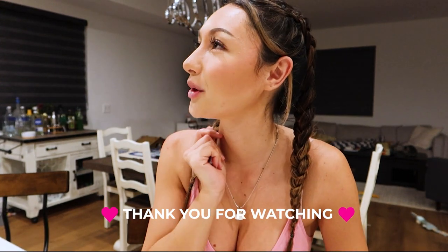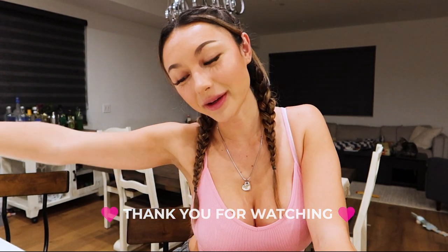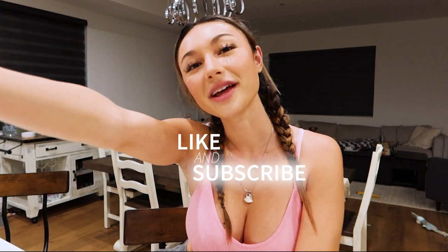Thank you guys, I hope you enjoyed my little journey on getting the needleless lip filler! If you're in the LA area, definitely go to my girl Kayla - she was amazing, super sweet, very educated in what she does, and answered all my questions. Love you guys, thanks for joining, I hope to see you in my next video. Bye!